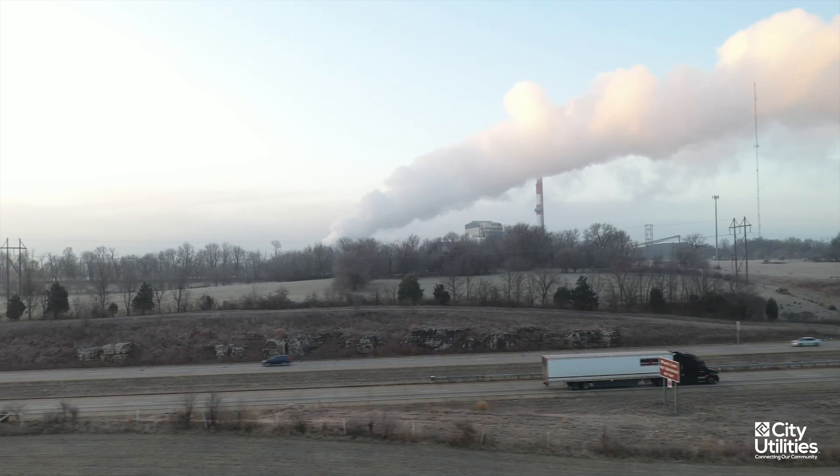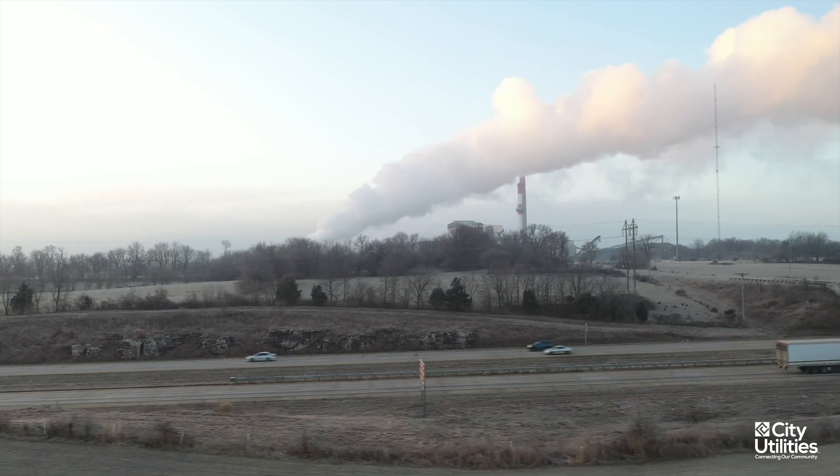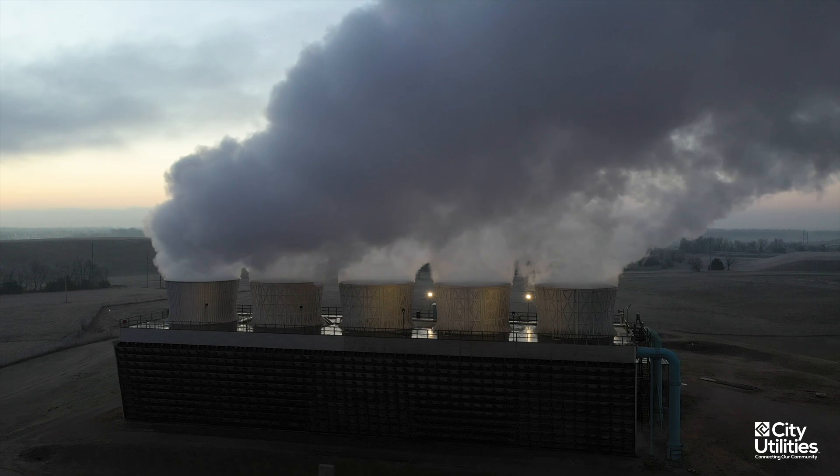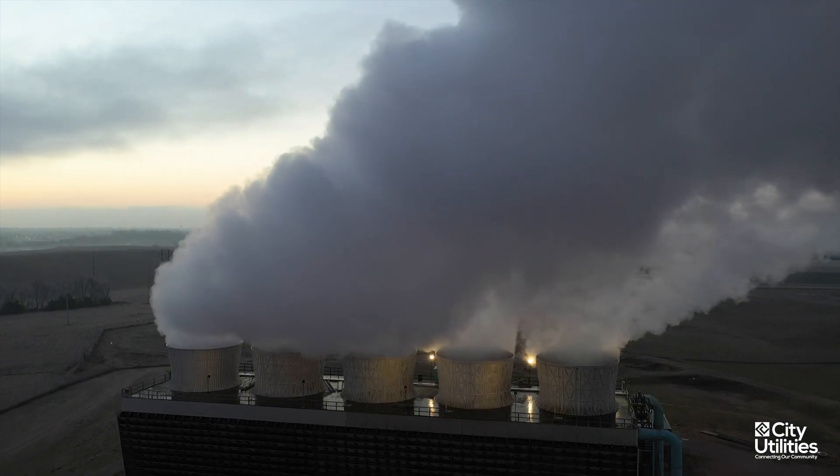During the winter months, you might notice that the plume looks much larger when driving by. This is due to the larger temperature gap between the hot steam and the cold winter air, making the plume appear much larger.